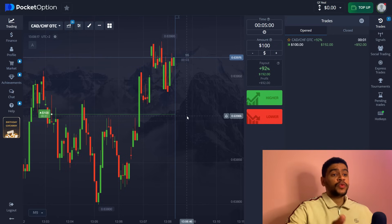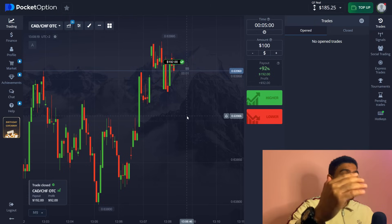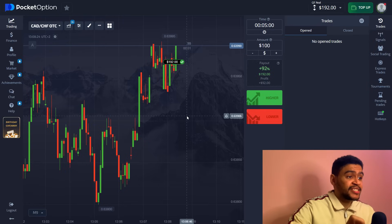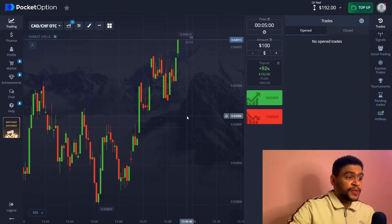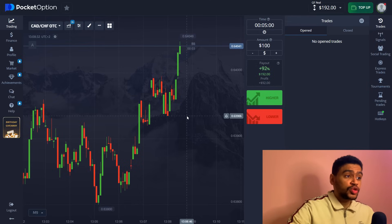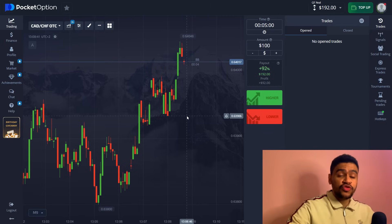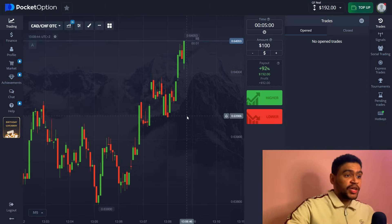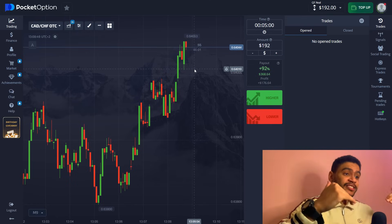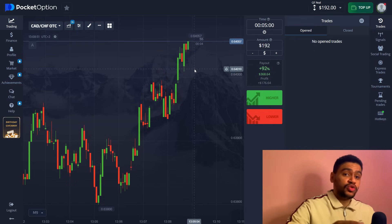And there it is — even with a lot of volatility, we are able to secure this win. One thing I want you to pay attention to with this robot is that it gave a five-minute signal. If this signal had been three minutes or two minutes, it would have resulted in a loss. The robot knew that five minutes is specifically a great expiration time for this asset and this trade, and that is why we are securing a win and profiting 92 dollars on our first trade. Let's keep right into the next signal.